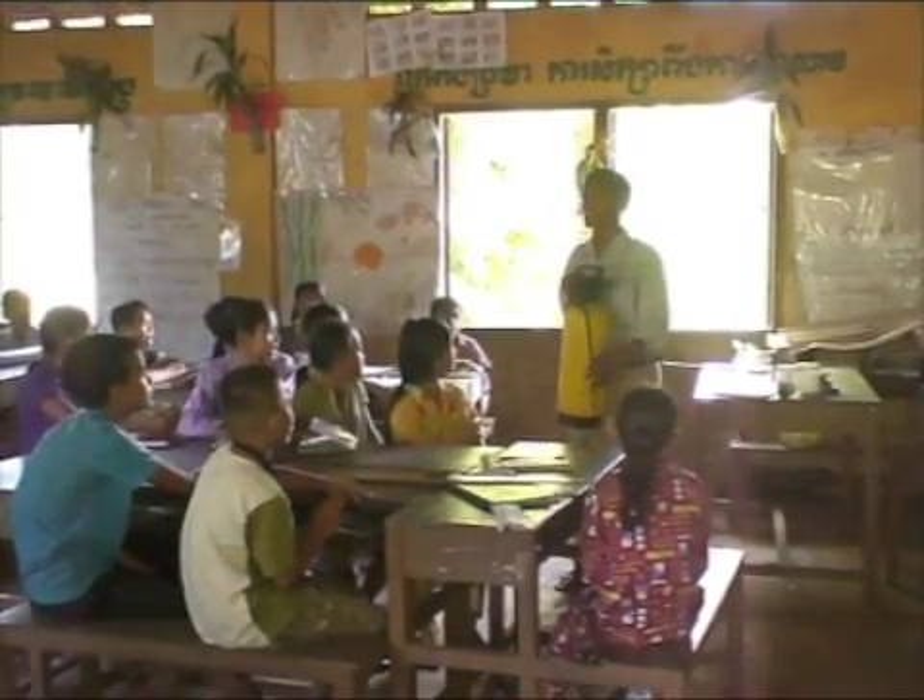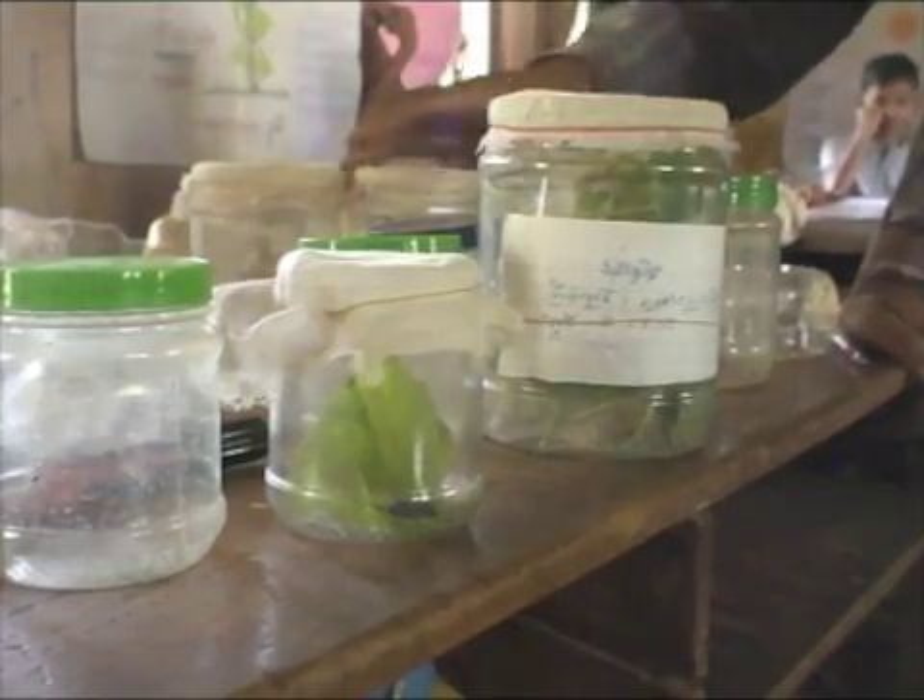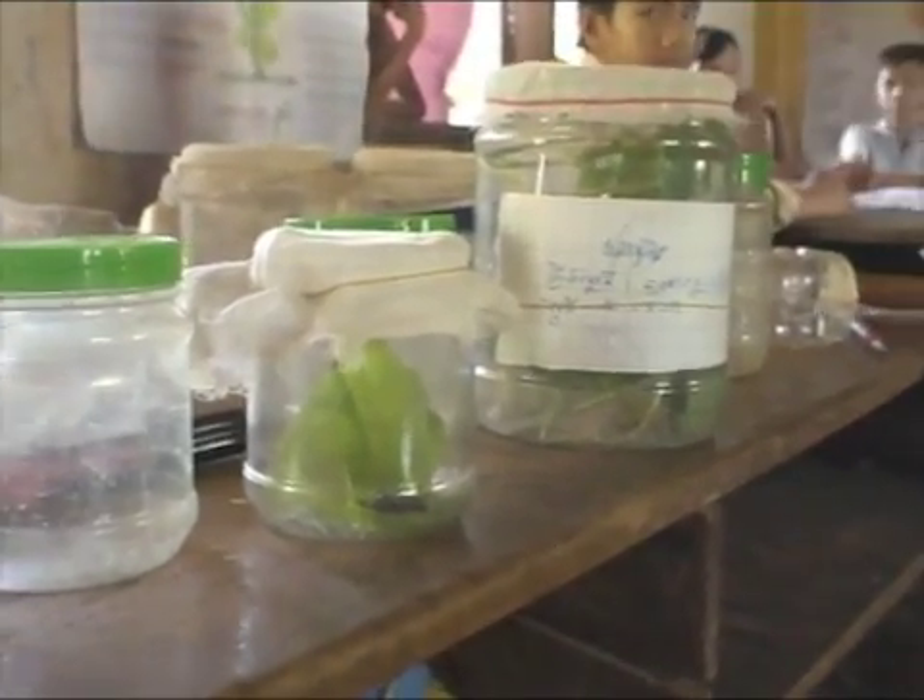For teachers, IPM is not only about pest management, but also about improved pedagogical methods.